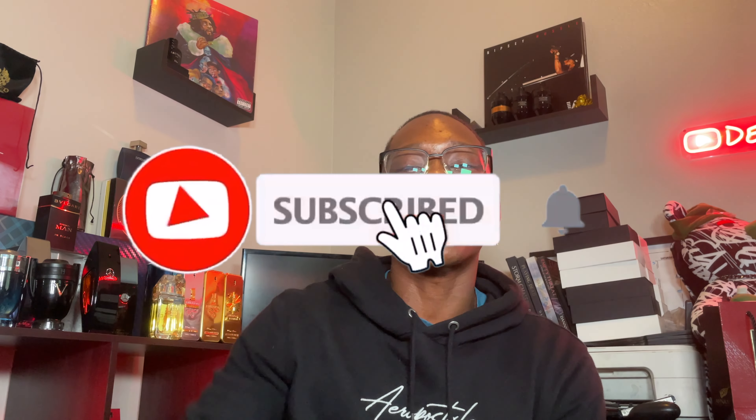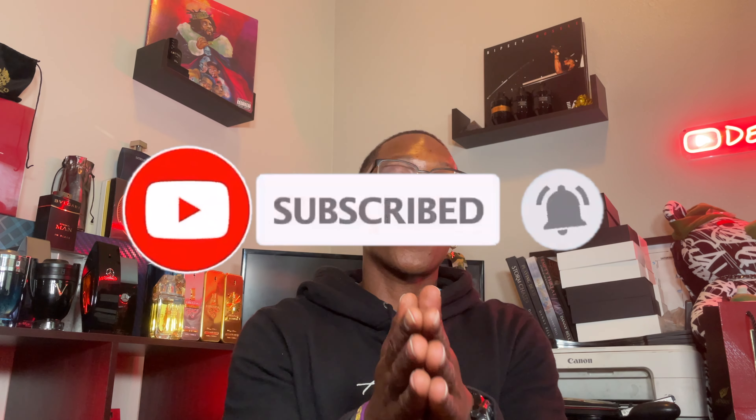Let me know your thoughts in the comment section. With all that being said, I hope y'all have a great, phenomenal day. Stay on your square, stay on your purpose, don't let nobody take you off of it. D4G — Destined for Great — we out.